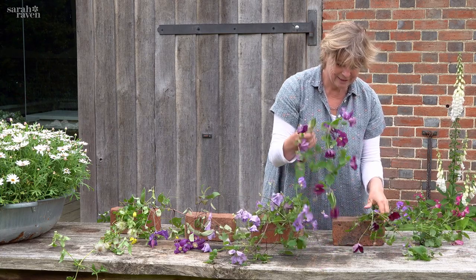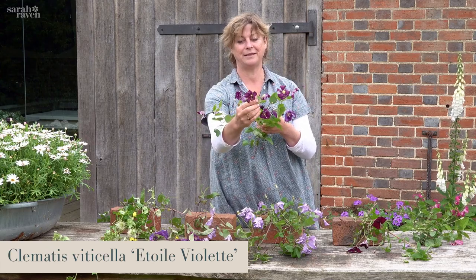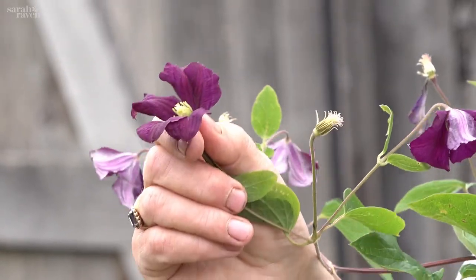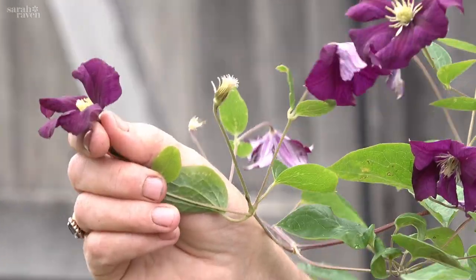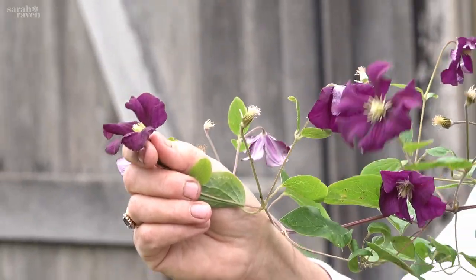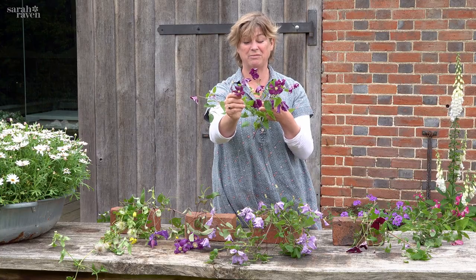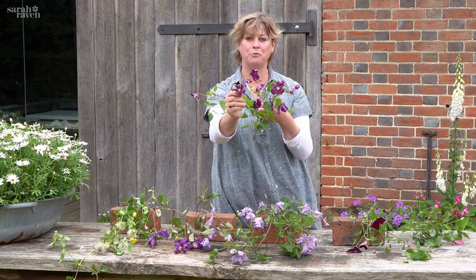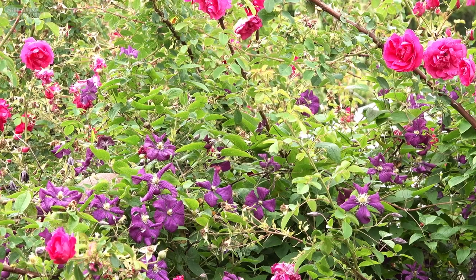Used in a similar way is Étoile Violette, which means star violet — and you can see why. For us it's the longest flowering of these types that we grow here, and just simply beautiful. We have it growing up through a rose called Cerise Bouquet, bright pink, with this lovely deep purple growing through it.